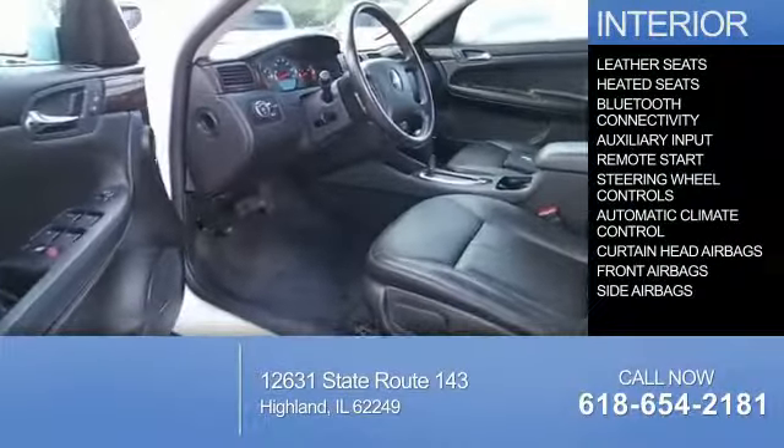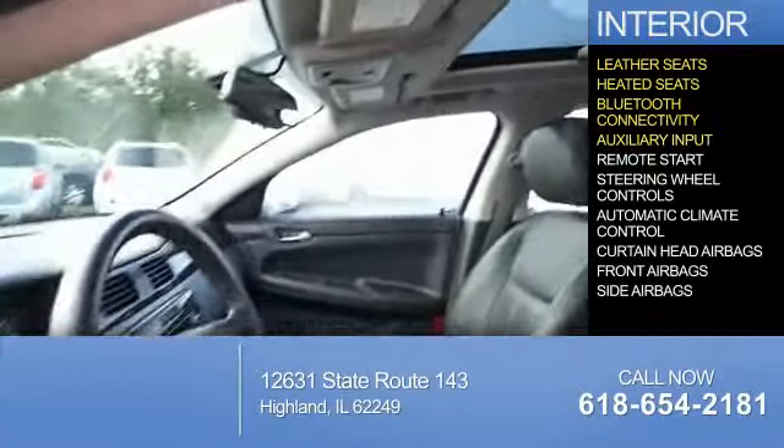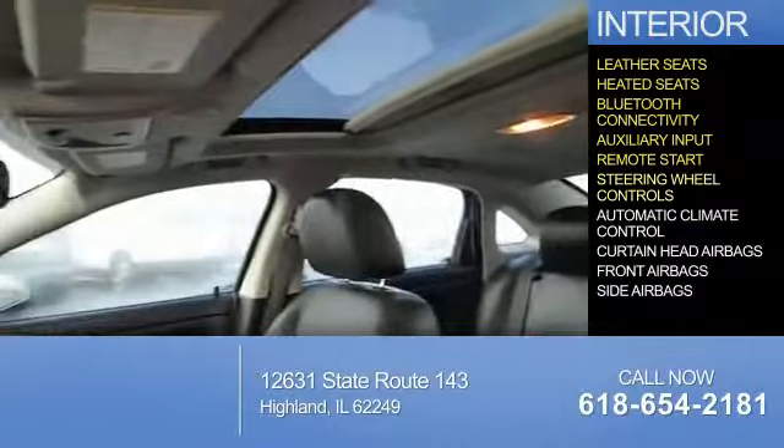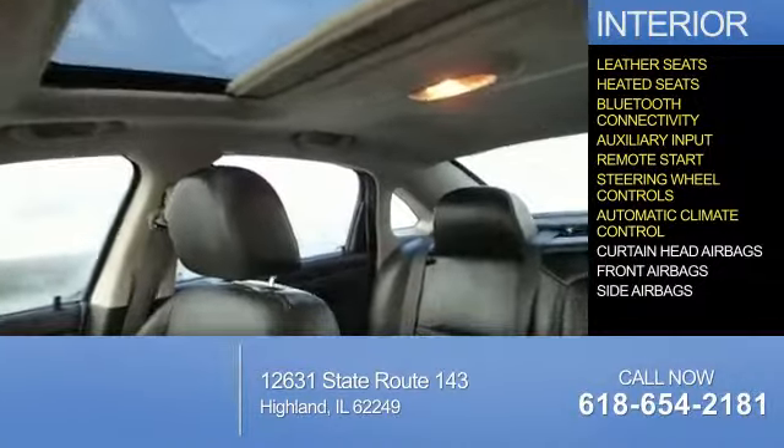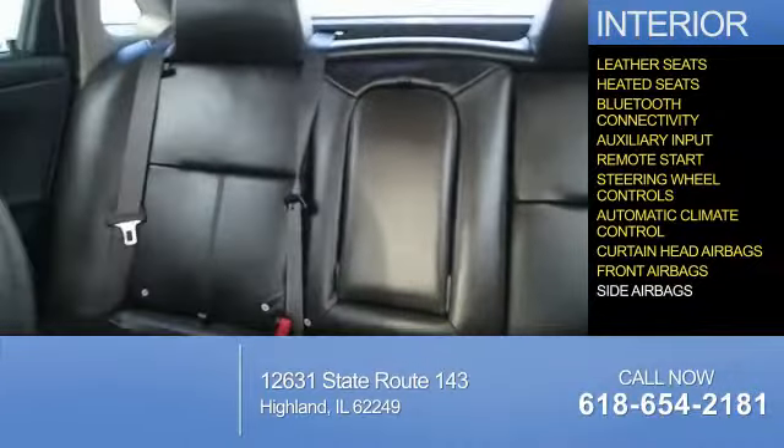Inside, you'll find leather seats, heated seats, Bluetooth connectivity, an auxiliary input, remote start, steering wheel controls, automatic climate control, curtain head airbags, front airbags, and side airbags.